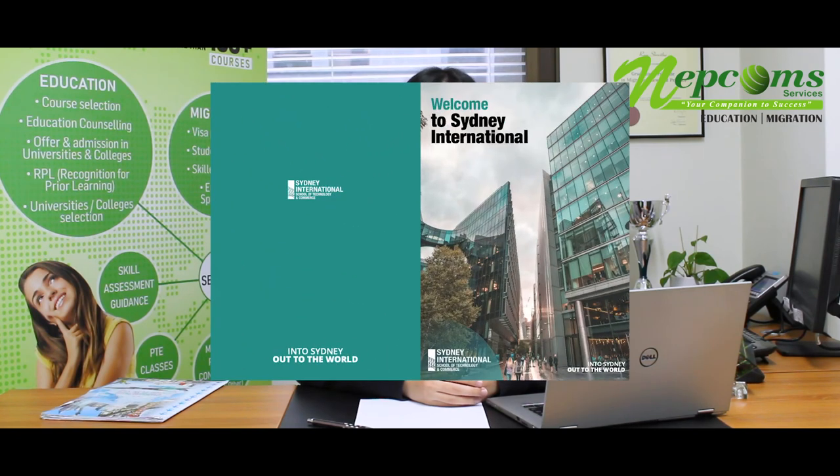If you are interested in SISTC, you can visit our website and come to NAPCOM's Sydney Head Office for enquiries and to send us your applications. Thank you.